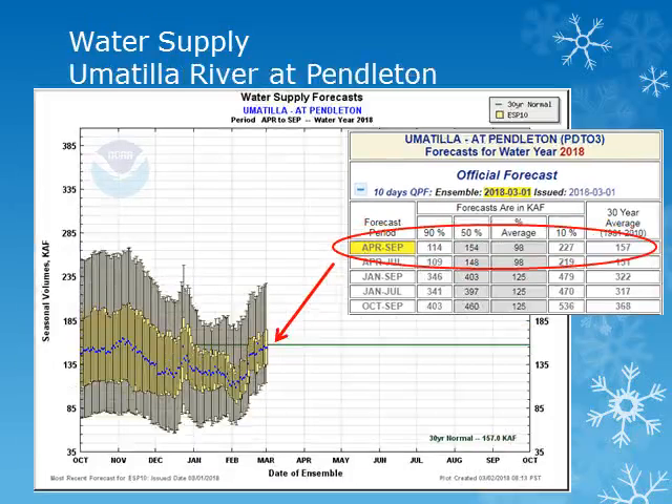For the Umatilla River at Pendleton for the period April through September, the volume forecast has increased to 98 percent of normal due to the increase in snowpack. These forecasts take into account the current 10-day forecast and then normal precipitation through the rest of the season.